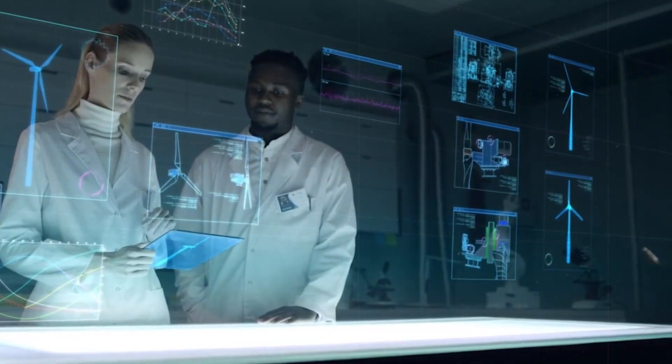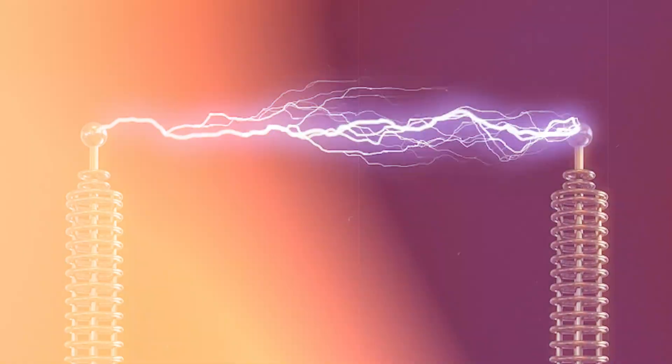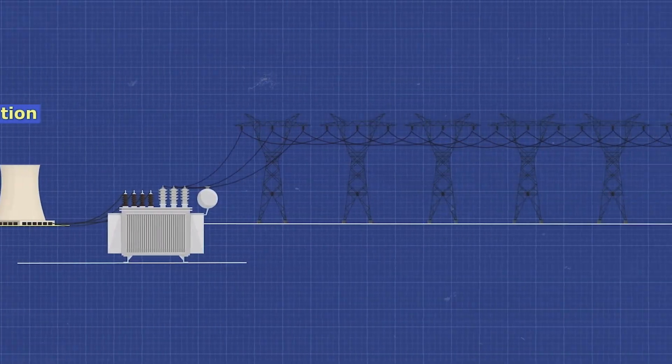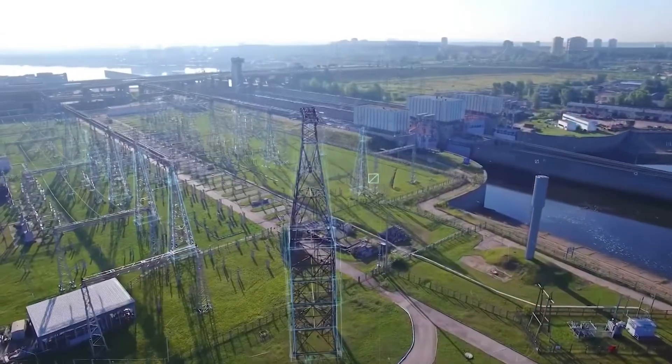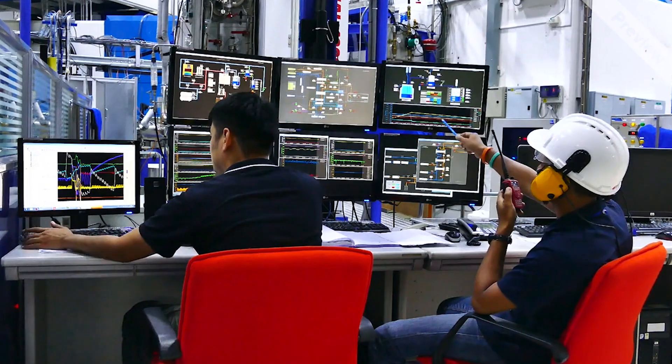Despite its importance, electricity remains elusive. We can't see it, touch it, or fully understand its origins. The journey of electricity, from generation to consumption, is complex, involving energy conversions and various technologies.